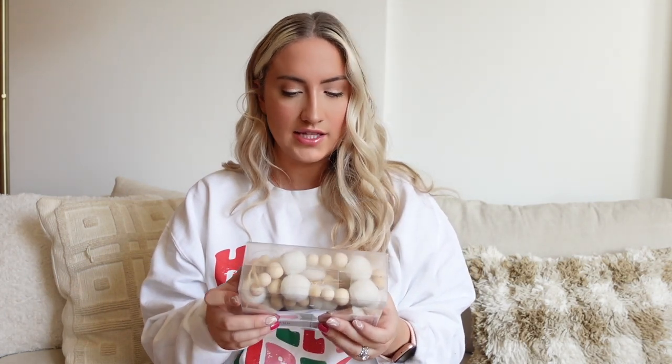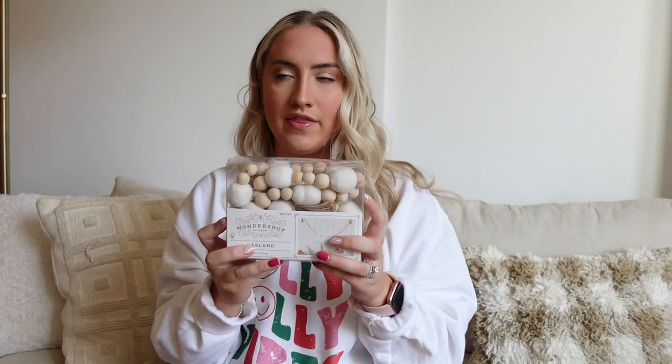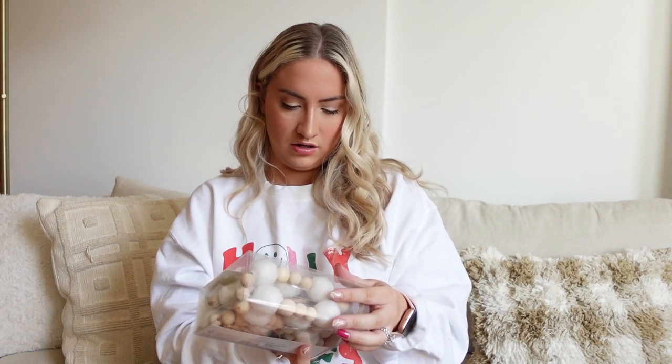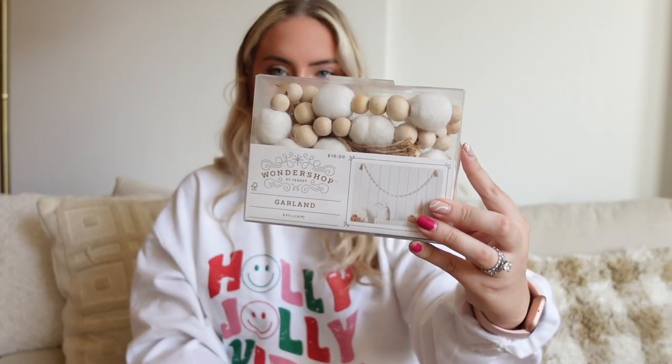It's not technically a mantle, it's more like my TV console — that little table under the TV. Along with the stockings, I also got this Wonder Shop garland that I really like — it's little beads and little puff balls. I'm not sure exactly where I'll put it; it might be a little much with the stockings, so maybe my room. But it was only $10 and feels really good quality.